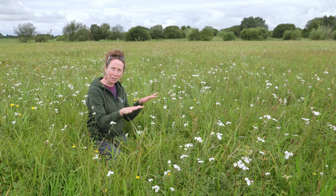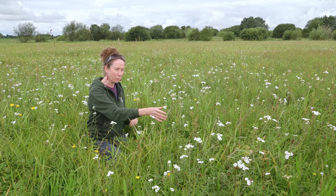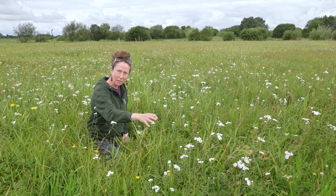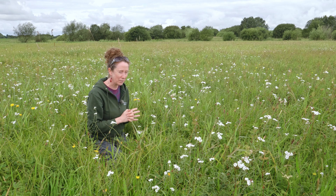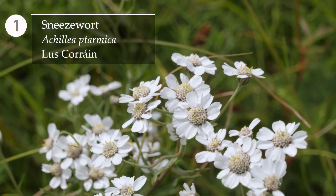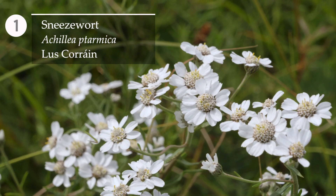This plant here with the white flower that I'm surrounded by is called Sneezewort. It's a close relative of Yarrow — you'll be able to see the resemblance — but when you look closely it's quite different. It's got a smaller number of larger flowers but very similar in colour and structure.